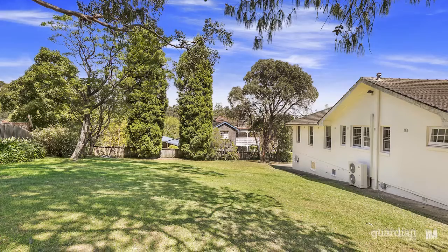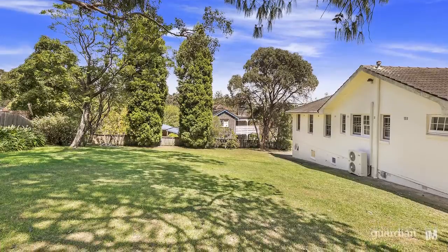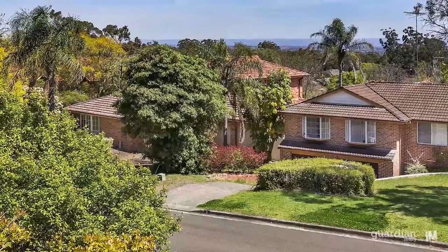And finally out the back, there's plenty of grass for the kids to run around. And if you need any more convincing, just ask the friendly neighbours.